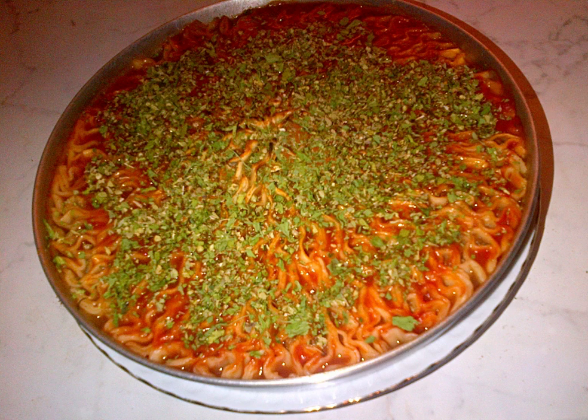Urfa biber is a dried Turkish chili pepper of the type Capsicum annuum, cultivated in the Urfa region of Turkey. It is often described as having a smoky, raisin-like taste. Urfa biber is technically a red pepper, ripening to a dark maroon on the plant.